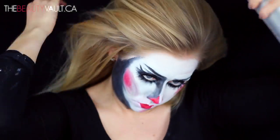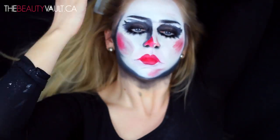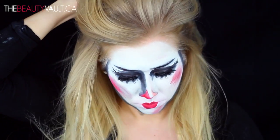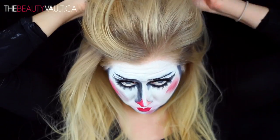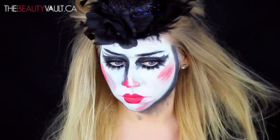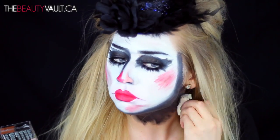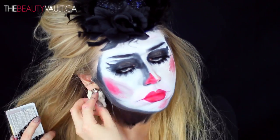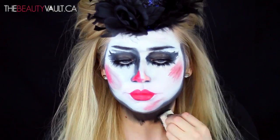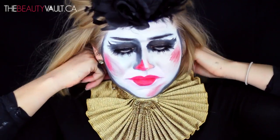Before I put my collar on, I'm painting the rest of my neck black with my Flash palette. I would recommend setting this with a black eyeshadow or some type of black powder — I didn't because I knew I was showering right after, but powdering will definitely help with transfer. I would also recommend wearing a turtleneck to save yourself the hassle. Now I'm just popping on my collar and safety-pinning it in place, then styling my hair a little more to cover the sides of the collar.